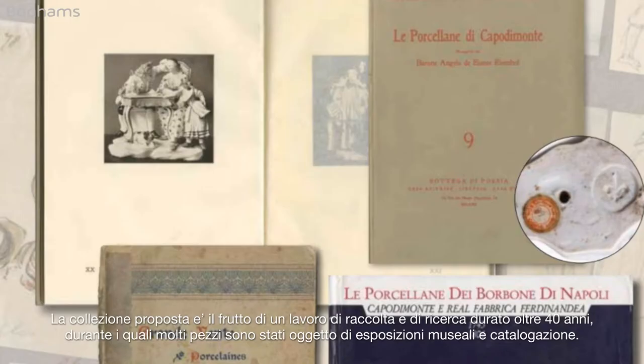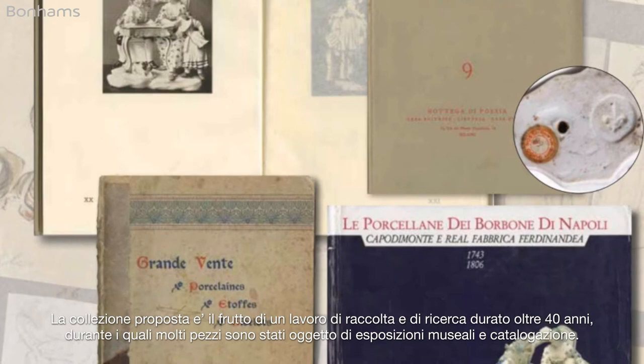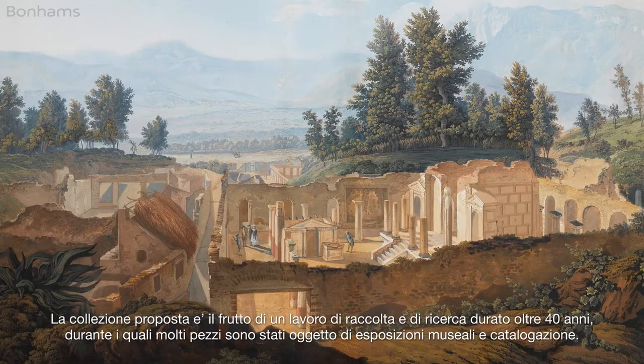Collected over more than 40 years, many of the pieces have been featured in groundbreaking exhibitions and museum catalogues.